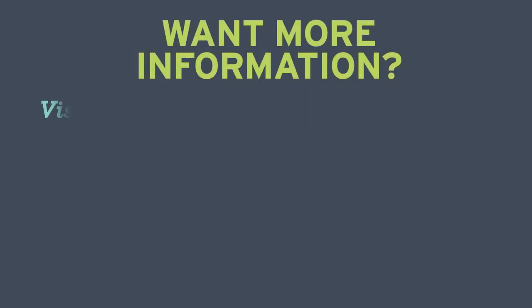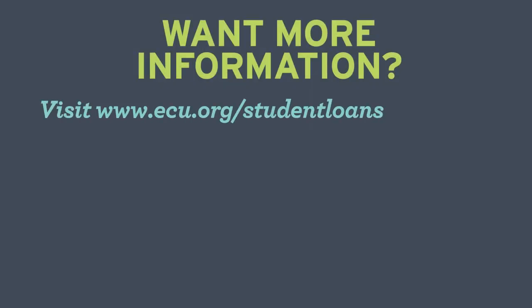We appreciate your time and we hope you'll consider an ECU student loan as you take this exciting step toward your future. If you'd like more information about loan options and how ECU can help bridge the gap, please visit ecu.org/studentloans.